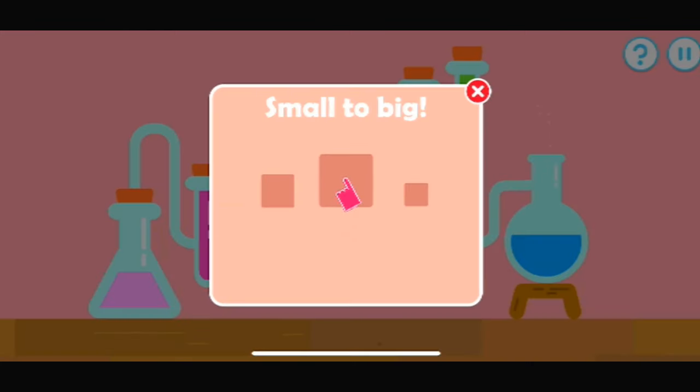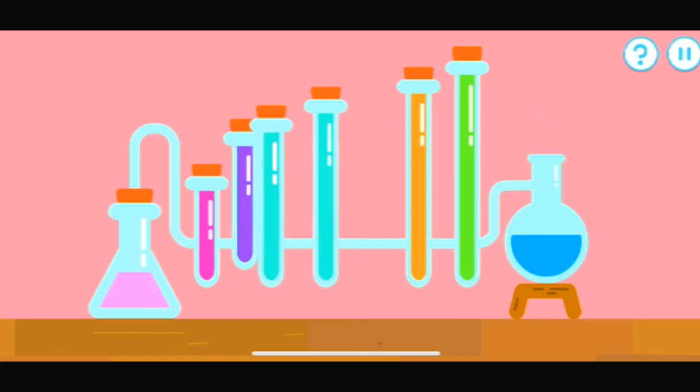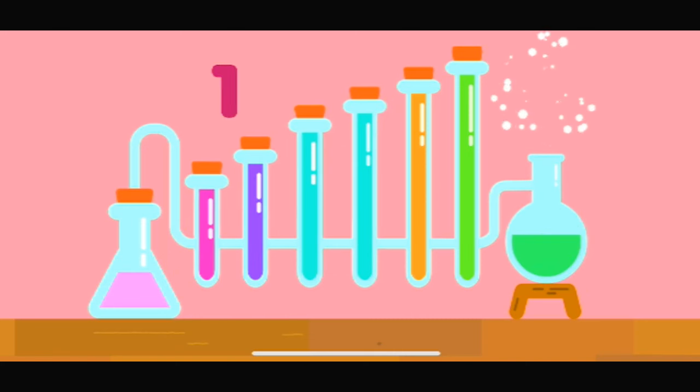Line up these items from small to big. Let's line up these test tubes from small to big. That's the correct group. One, two, three, four, five, six.